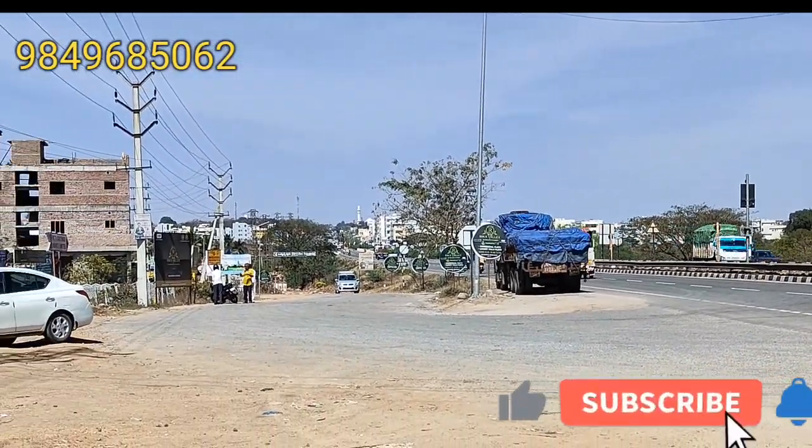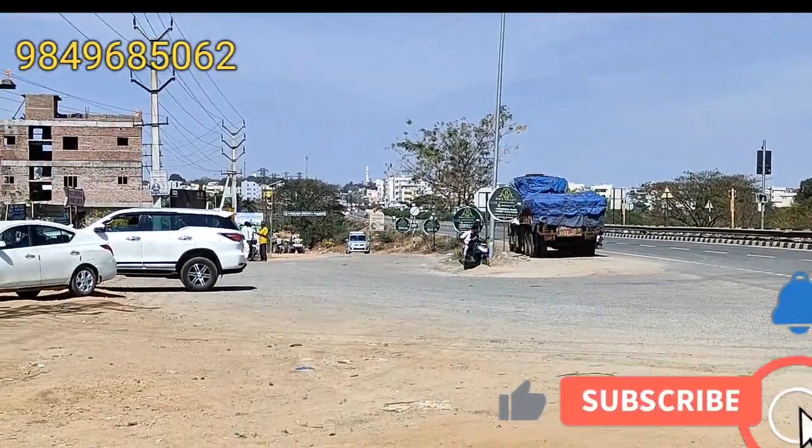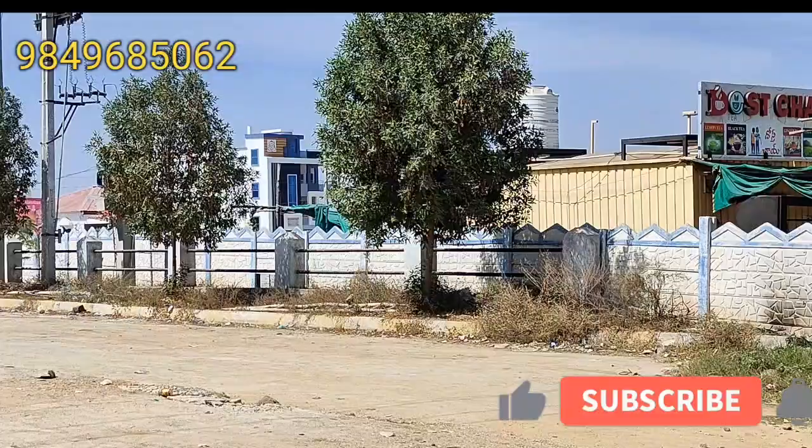Now we are going to visit Bangalore Highway Shadhnagar. This site is located 1 km distance from the Bangalore Highway. It is a 100 acres site.